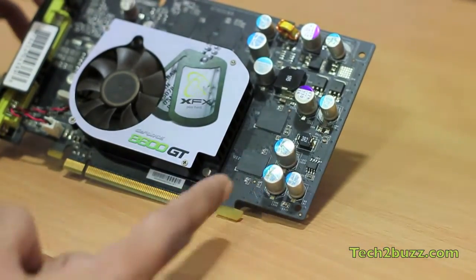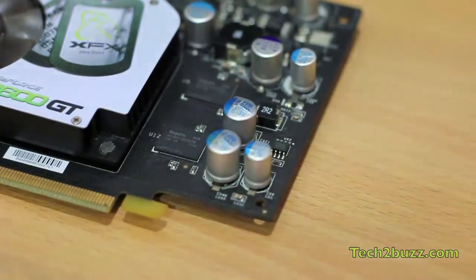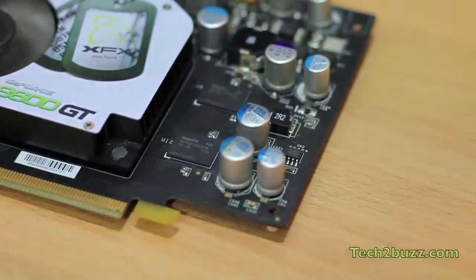What happened is that the capacitors blew up. Let me see if I can zoom in — actually these three capacitors blew off. But still this graphic card is working.